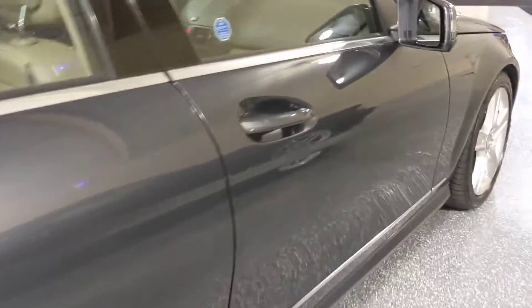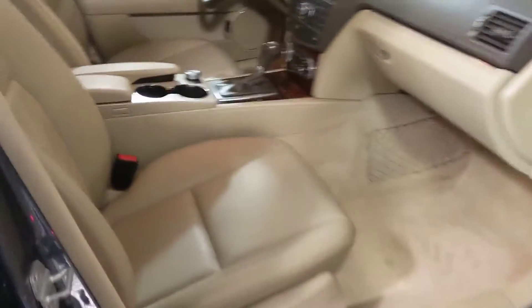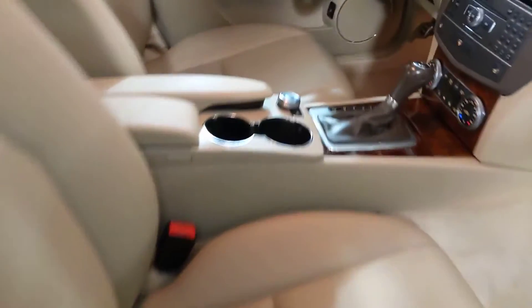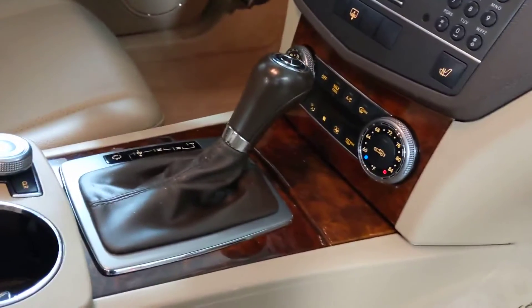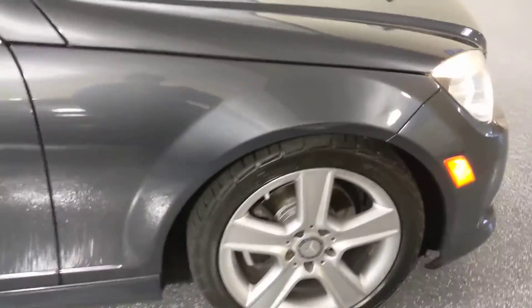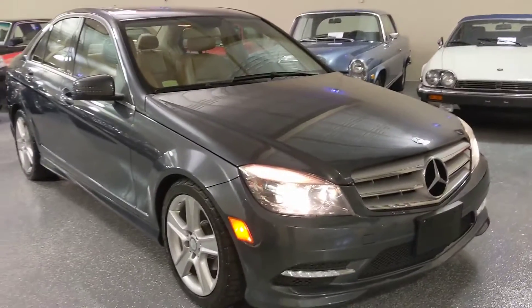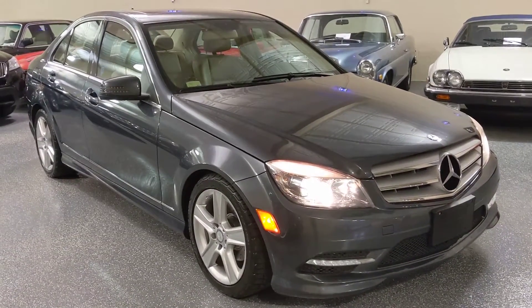Here's the power seat and a look at the wood grain trim — it's really nice, real wood grain. It drives excellent and has a great body style — very popular.